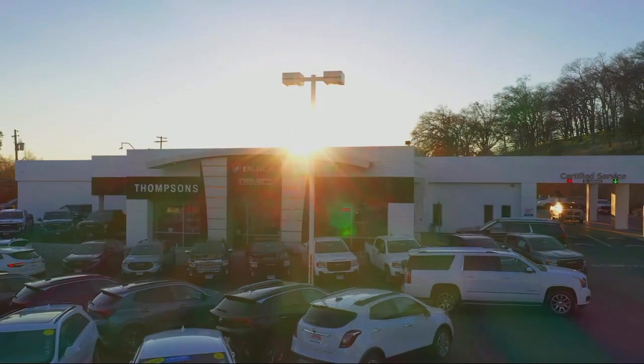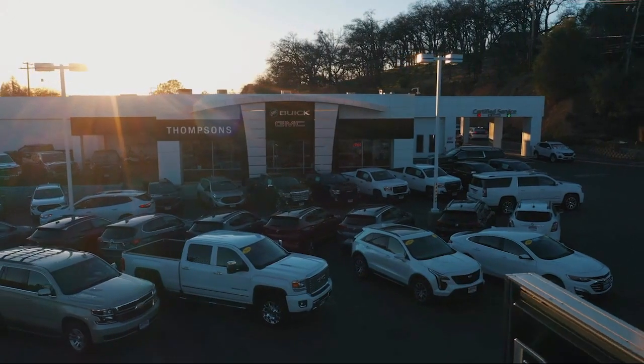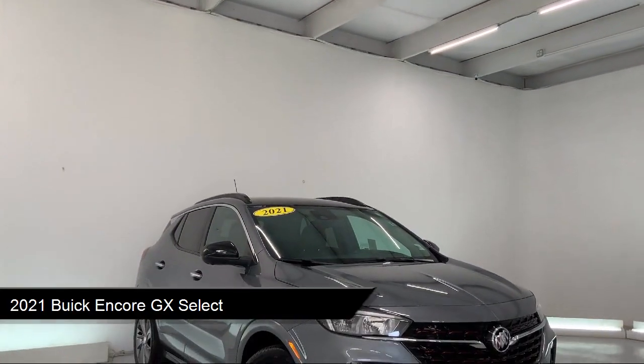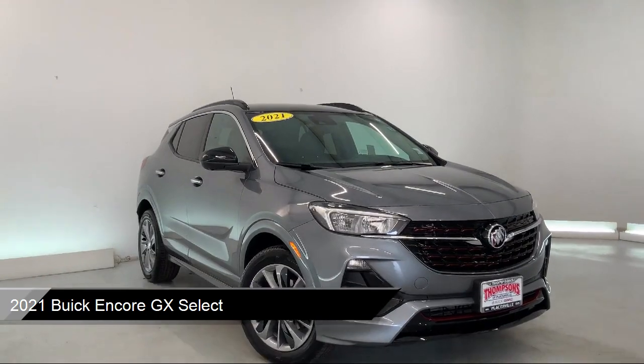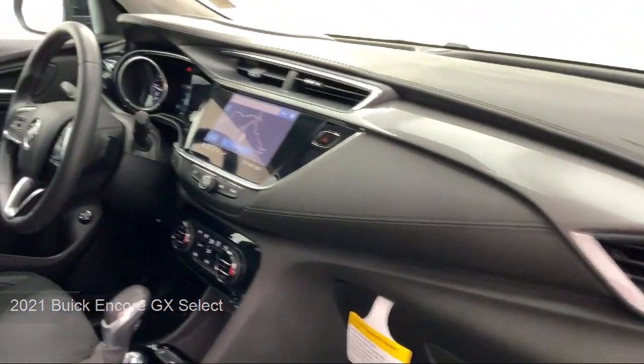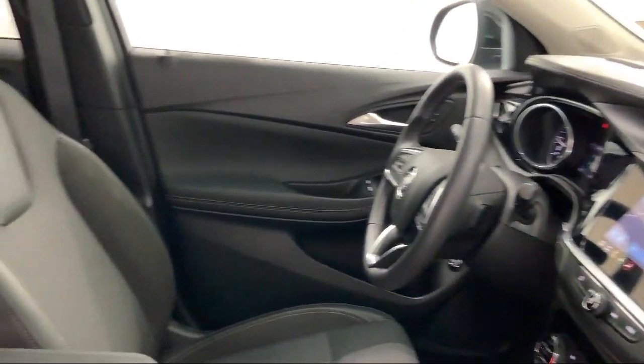Welcome to Thomson's Buick GMC, and here's a look at another one of our great vehicles for sale. It comes equipped with premium synthetic seats, smart device integration, lane keep assist, remote start system, and a powerful and efficient turbocharged engine.